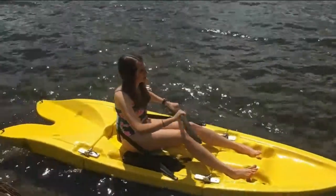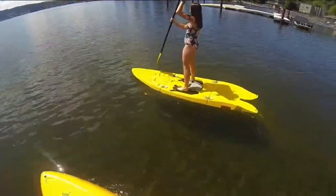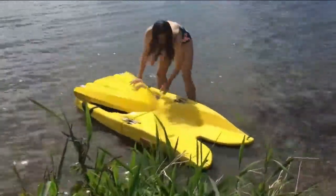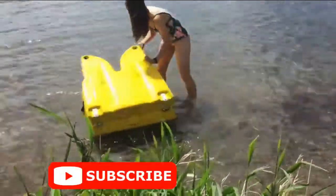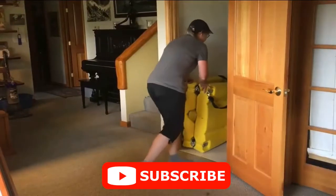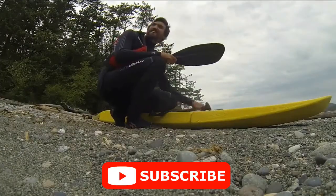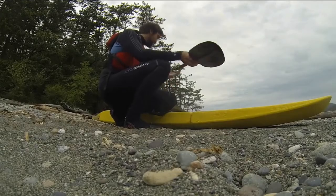Now I want to make it even easier for you to get on the water, so I invented the Origami Paddler, which folds in 30 seconds into a compact package that fits into your car, boat, or RV, and can store in your closet or under your bed. The Origami Paddler comes with paddles and a backrest that fold inside of it.